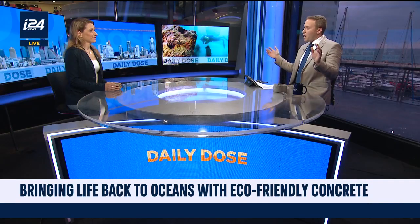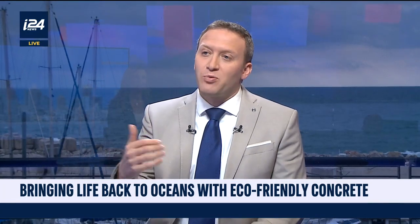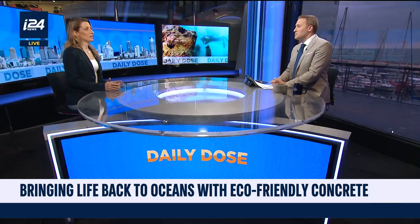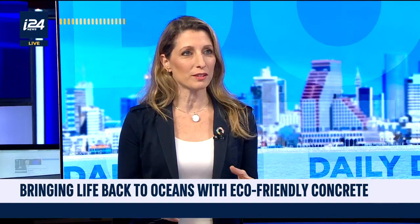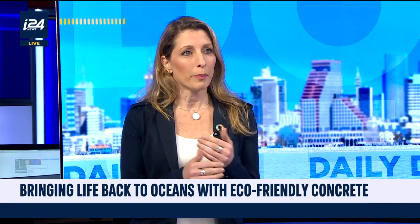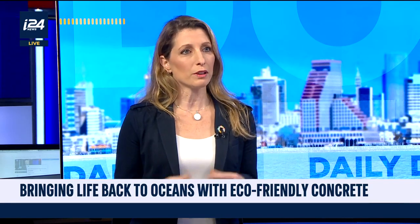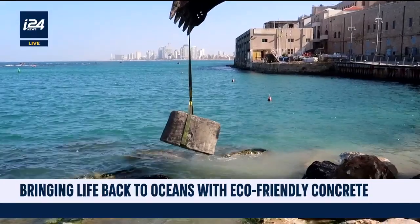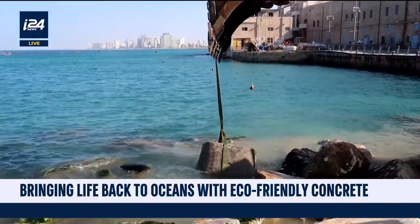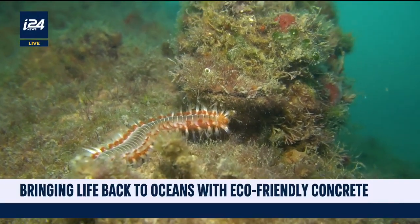We're here in Tel Aviv-Jaffa with a beautiful port behind us — just concrete everywhere. How bad is it? What is that concrete doing to the ocean? It just doesn't do much. It takes the place of natural ecosystems that are supposed to be covering our coastlines and places barren units there. There's very little life — maybe some algae and barnacles — but the diversity is gone. Fish don't have a place to hide, corals don't have a place to grow.